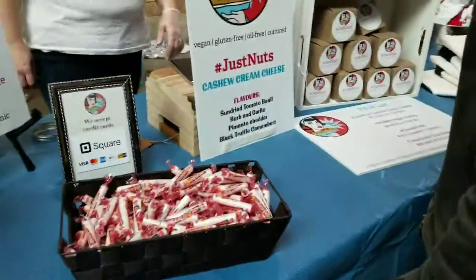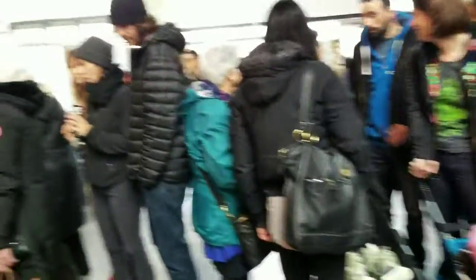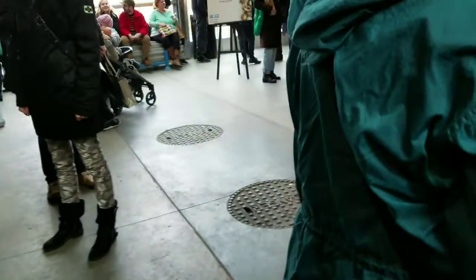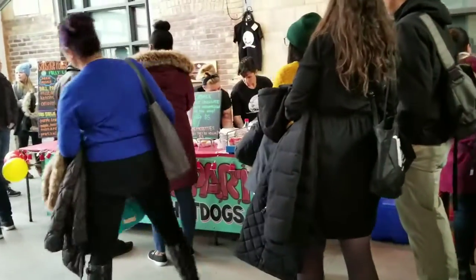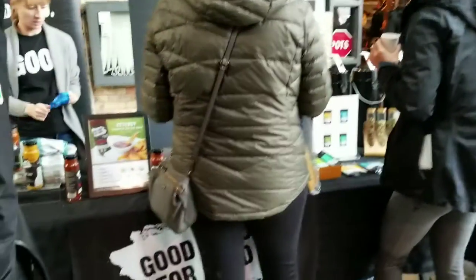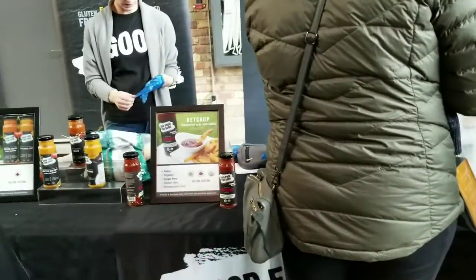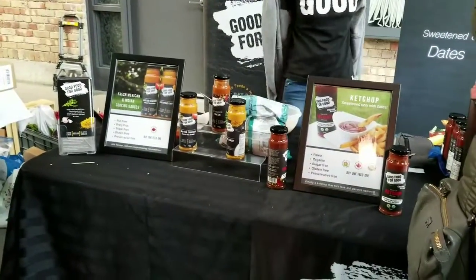This is Mama Vegan. They make delicious num nums — it's cashew cream cheese. They've got beautiful cheese over there, some beautiful artisanal soaps over here, and also a beautiful sausage party over there. There is, I believe, a giant line for these guys. And these beautiful guys who make sauces that are so amazing — I've had them before, they're delicious beyond belief.